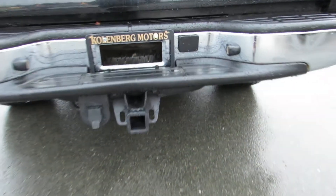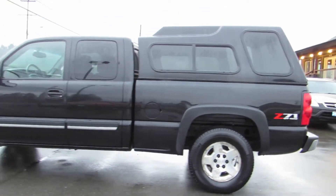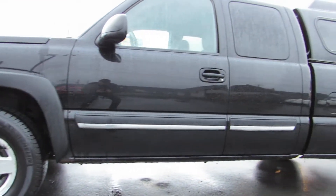With the trailer tow package, and it's the quad cab, so it's got the back doors that open up on both sides to make it a four-door.